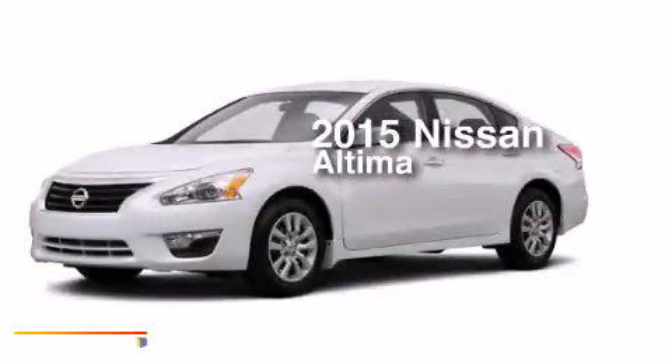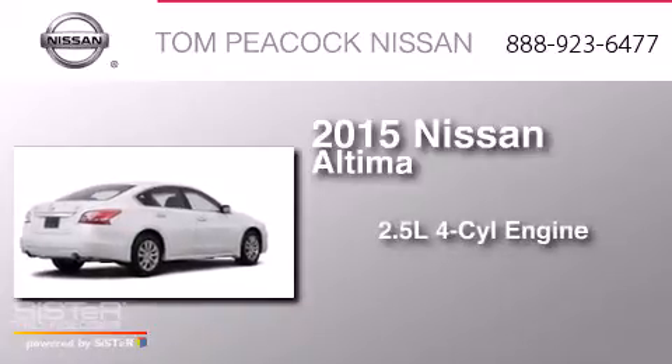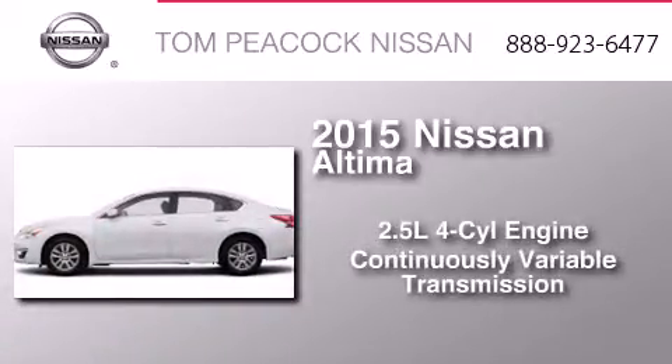This is a brand new 2015 Nissan Altima. It features a 2.5-liter, four-cylinder engine and a continuous variable transmission.